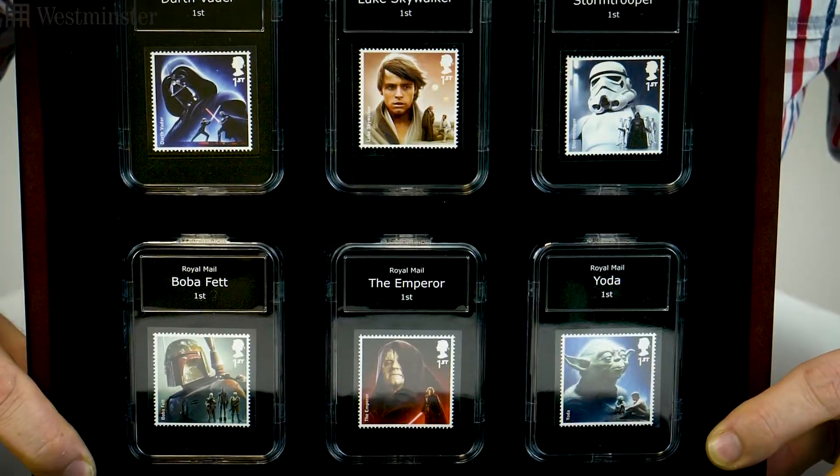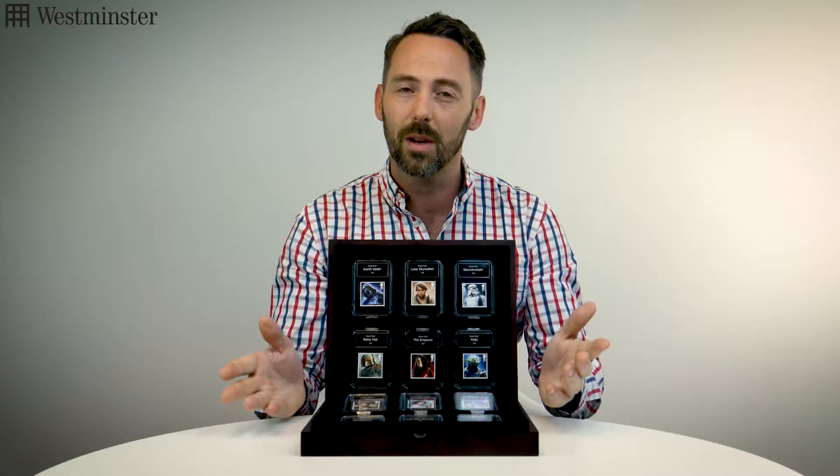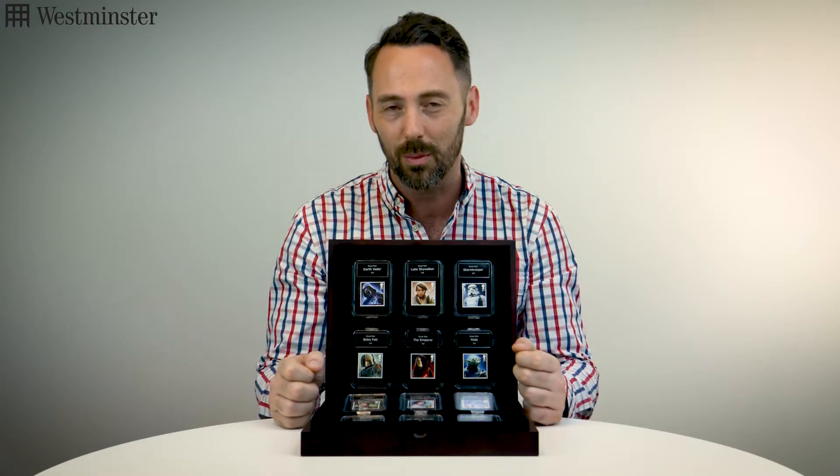This set is limited to only 4,995 presentations, so you better be quick in adding it to your Star Wars memorabilia.